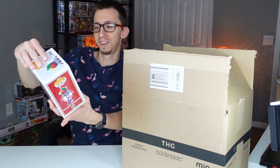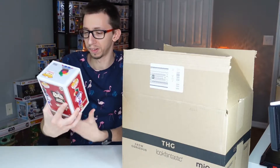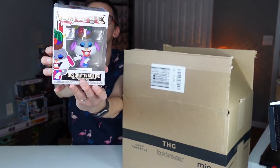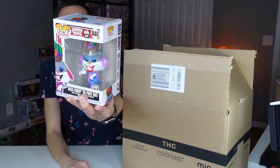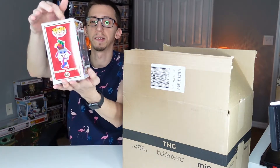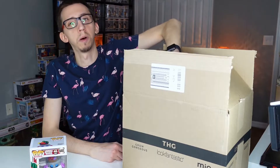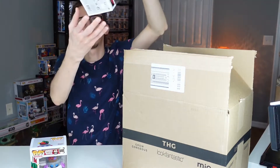We got Bugs Bunny in the fruit hat — the 80s Bugs Bunny. That's a funny, nice pop! The box is kind of open and there's a little damage on the bottom, but nothing too crazy. I really don't know why they don't wrap these pops. Anyway, that's the first pop for April. Let's go to the next one!